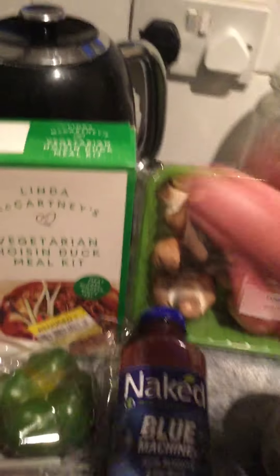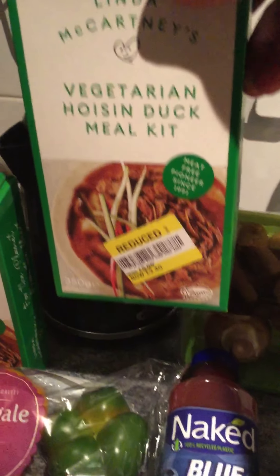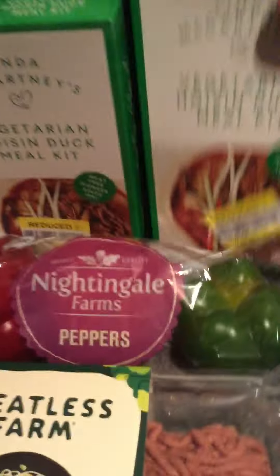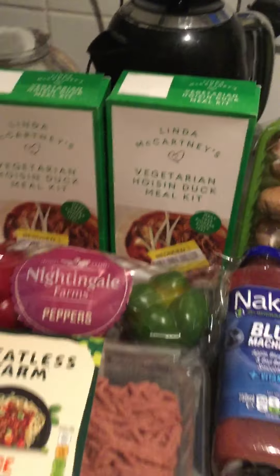On offer at the moment as well. I've picked up two lots of the Linda McCartney vegetarian sausages — it says vegan approved on there. I wish they'd just put vegan on it, it'd make life easier. They were on offer, a yellow sticker offer, from £5.90 down to £2.40, so a bargain.